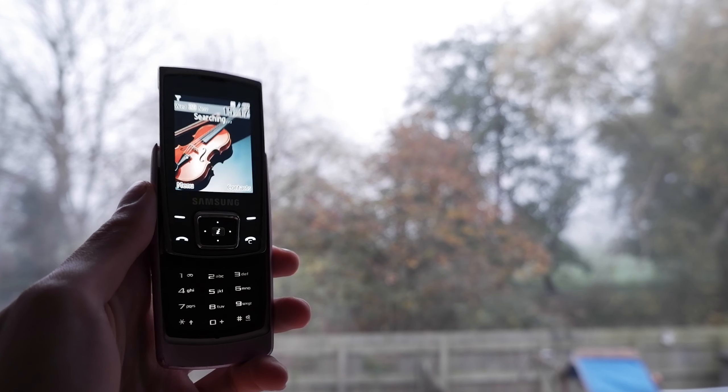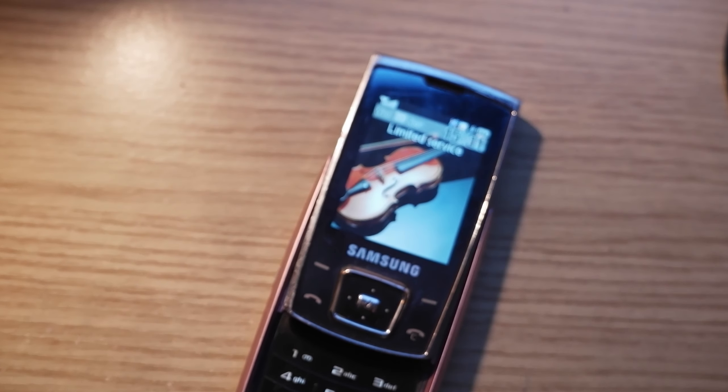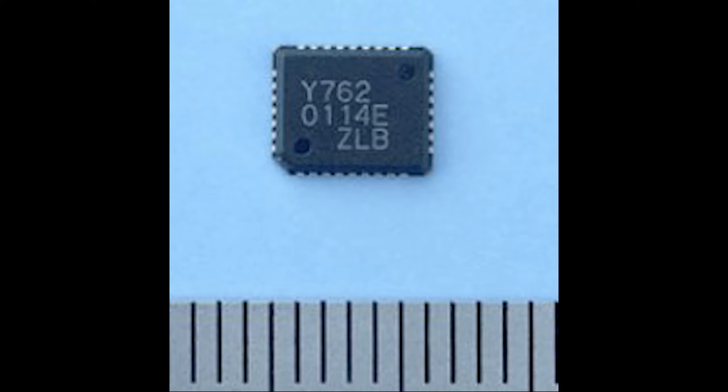This pink little Samsung may just look like an average phone from 15 years ago, but inside hides something truly special. This Samsung E840 from early 2007, just like hundreds of other phones from the time, featured a Yamaha mobile audio chip — an FM synthesizer, created as a natural evolution from the OPL series of chips.